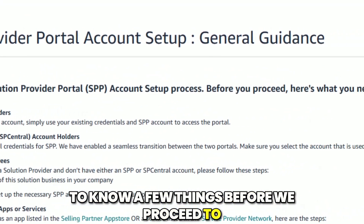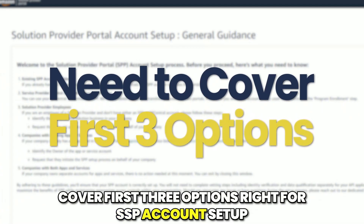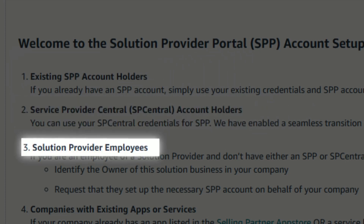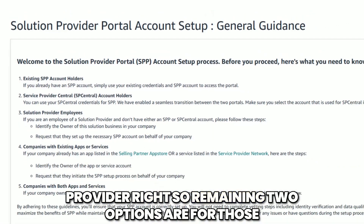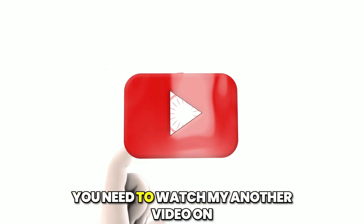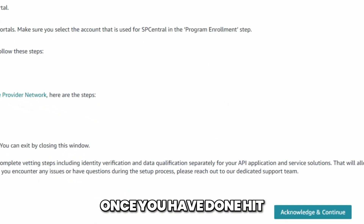Step number three: before proceeding to the SPP account setup, you need to know a few things. We will need to cover the first three options for SPP account setup. Number one is existing SPP account holders. Number two is Service Provider Central. Number three is Solution Provider Employee — select this if you are an employee of a solution provider. The remaining two options are for those already registered in the Service Provider Network, SPN. If you are already registered on SPN, you can skip those last two steps. If not, you need to watch my other video on my YouTube channel on how to register for SPN. Once you have done that, click Acknowledge and Continue.